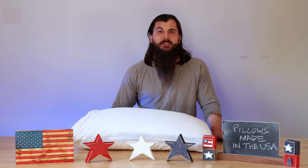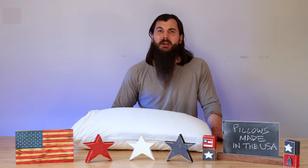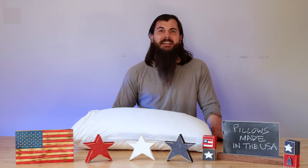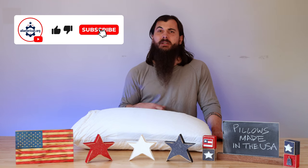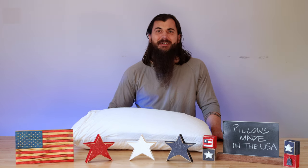All right, that's it for this video on how to find pillows made in the USA. If you have any questions, make sure to drop a comment below or shoot me a message on allamerican.org and I'll help find an answer for you. If you like this video, make sure to like and subscribe, and as always, thanks for supporting your country and shopping American-made. See y'all next time.